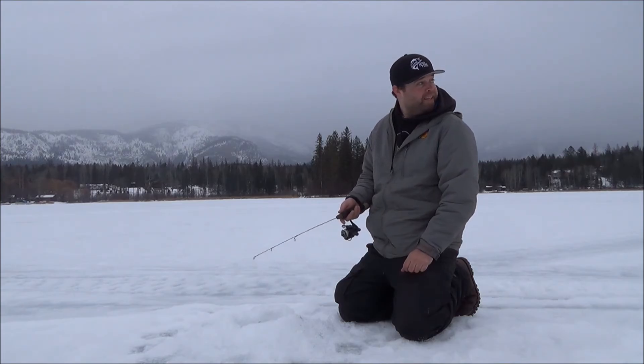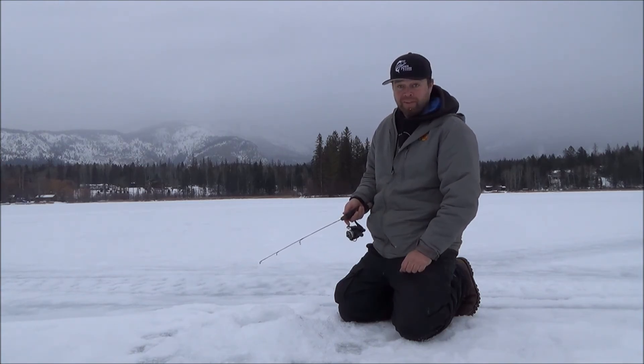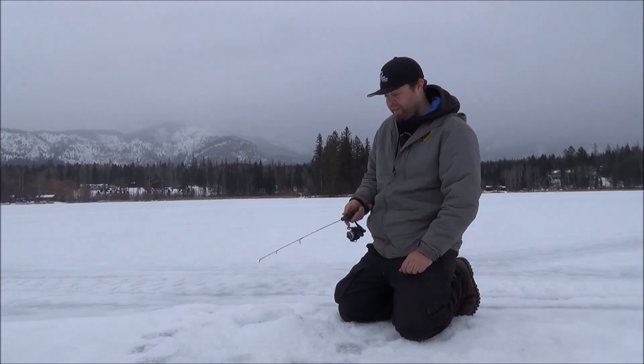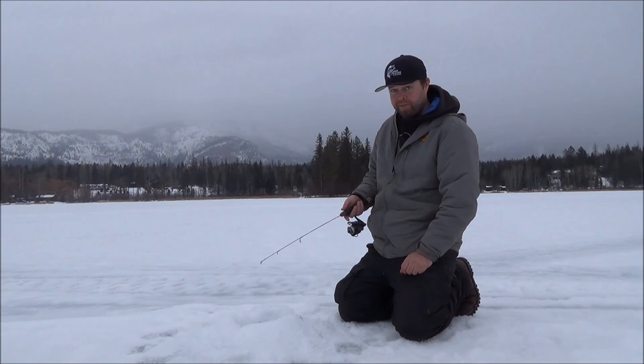Hopefully we can get home — last night the pass was closed and a snowstorm is rolling in right now. Maybe they'll close it and we'll have to have another day of bass fishing — you never know if you can get that lucky. But till next time, thanks for watching.